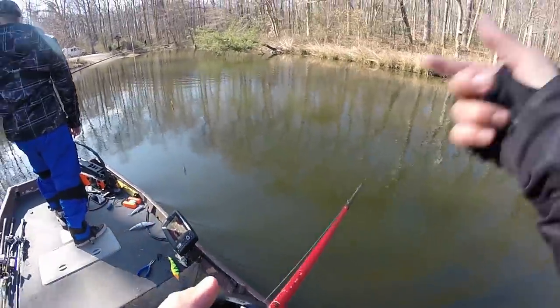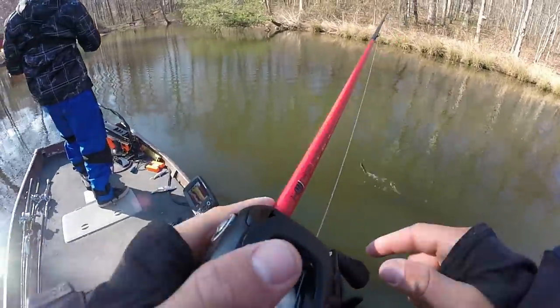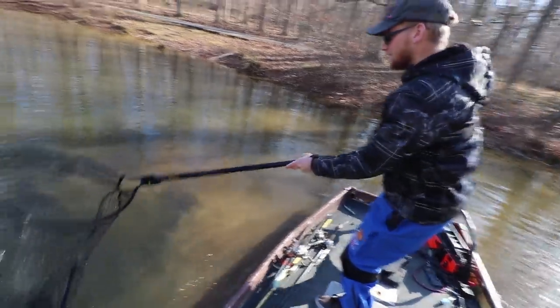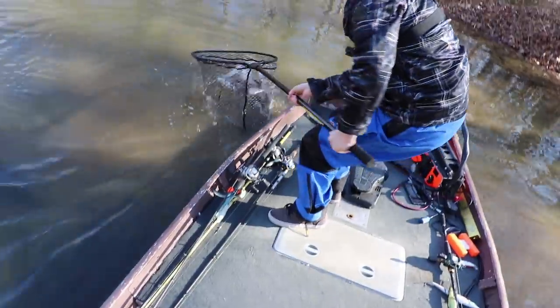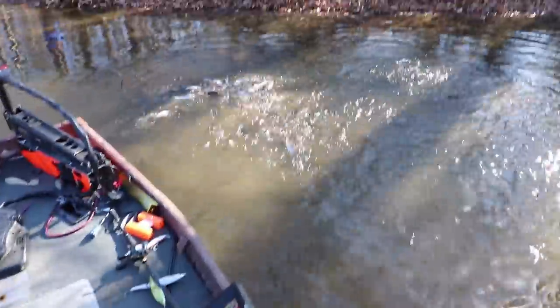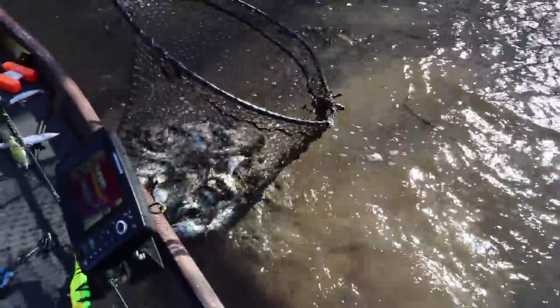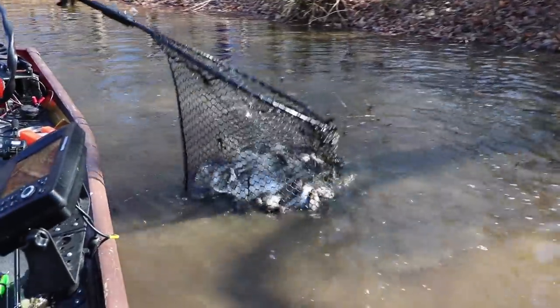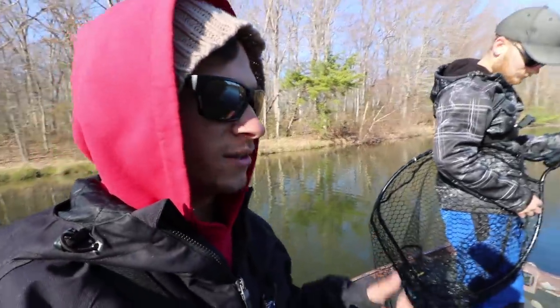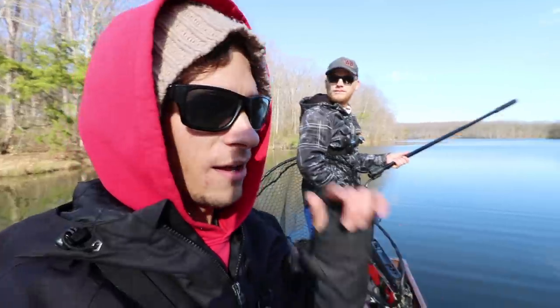We're back at the launch real quick to grab something from the car. We also wanted to fish our way down the bank to where all the shad were — and they're still here. This is insane, this is crazy — it's going to break the net. The shad didn't leave. Water temperature is 48 degrees — I've never experienced that in these water temperatures. Let me know in the comments if you've ever seen that.